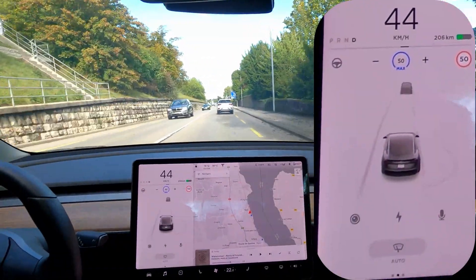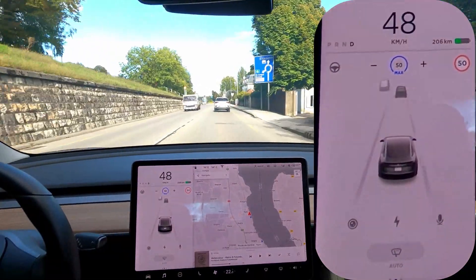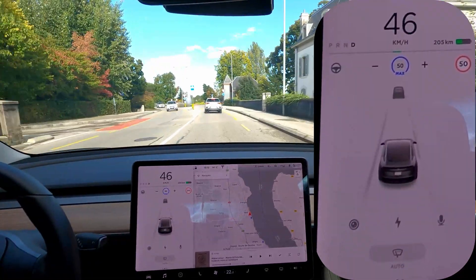Anyway, that's it for the city section. We'll have a next look at the behavior on the highway, which is a little bit different. I think the speed sign recognition is not active on the highway actually — so we're going to have a quick look at that and then go to the conclusion.